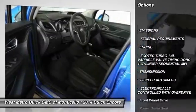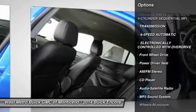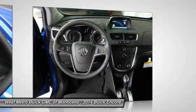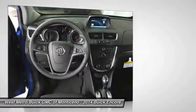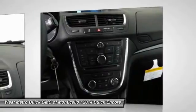Traction control, anti-lock braking system, Bluetooth wireless data link for hands-free phone, front air conditioning, power steering, cruise control, aluminum wheels, floor mats, hands-free communication, AM FM stereo radio.